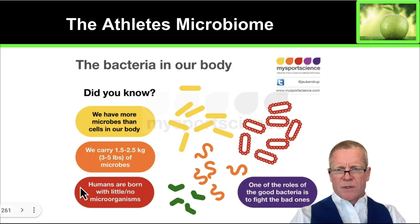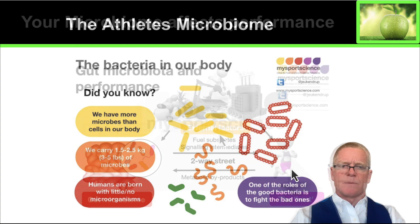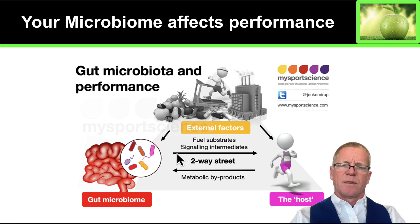Humans are born with almost no microorganisms. Early on you get microorganisms from mom, and a little bit from dad as well. One of the major roles as we've discussed is for the healthy microbes to fight off invading organisms. Your microbiome affects your performance and your performance affects your microbiome — this is a two-way street. If you're athletic and fit and healthy, this produces metabolites that benefit your microbiome. And in return, your microbiome provides you with energy, substrates that boost your immune system, and substrates that enhance your overall training status. You want to look after your microbiome and your microbiome will look after you.